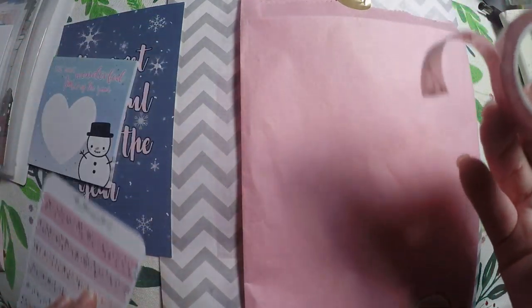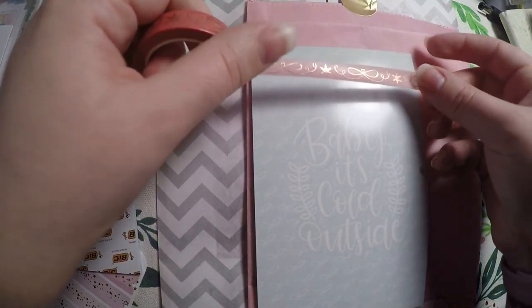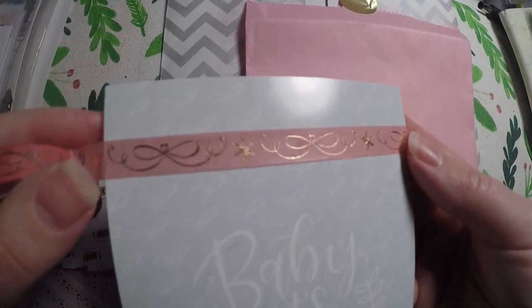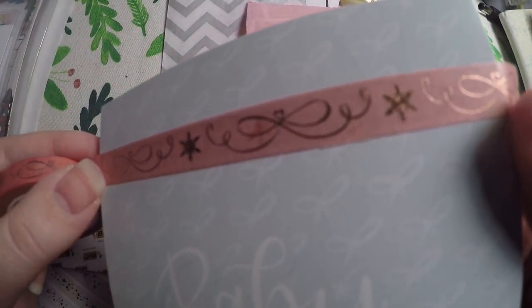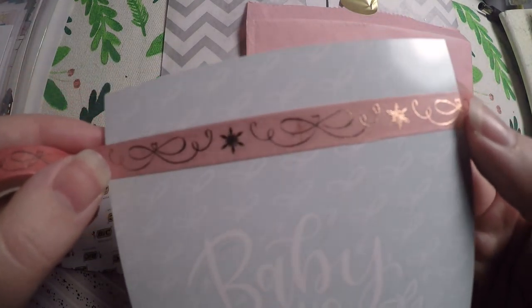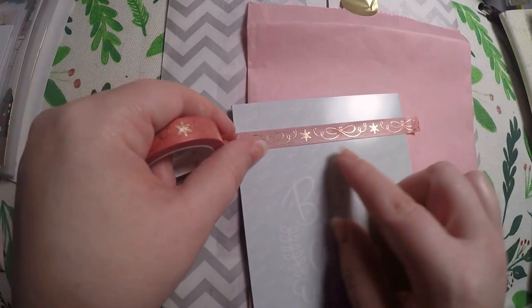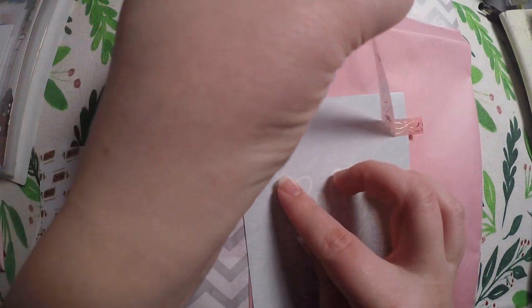I went ahead and opened it up to give you a better look, because having it rolled up was not doing it justice. Look at that — it's so pretty. It's rose gold foiling, very fine. I feel like this could be used for winter weddings and winter events. It's kind of a peachy reddish color — I don't even know how to explain it, it's so pretty.